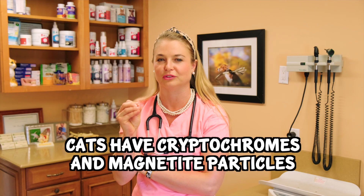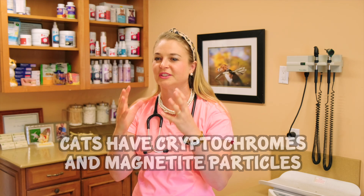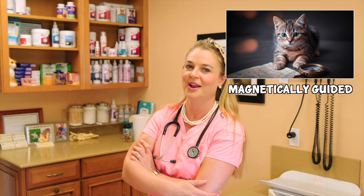All right, you guys really think I'm making this up, but scientists have already found cryptochromes and magnetite particles in these cats that have magnetic field forces and feelings that help them navigate. I'm not kidding. Cats are the coolest animal I think I've ever encountered.